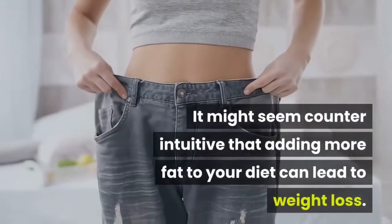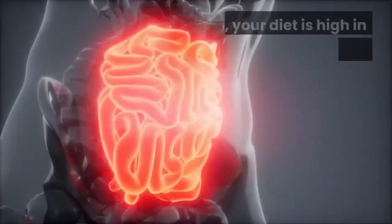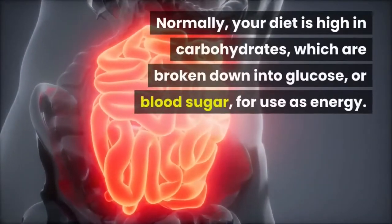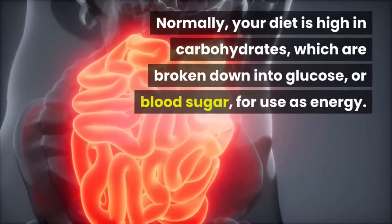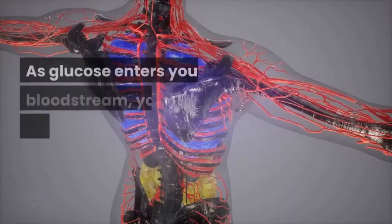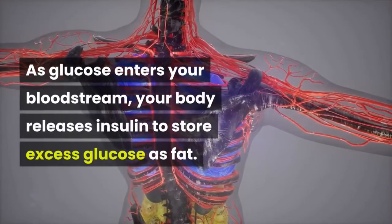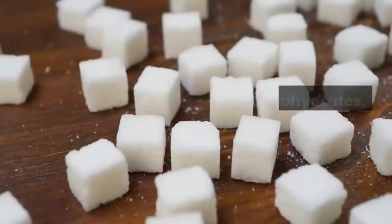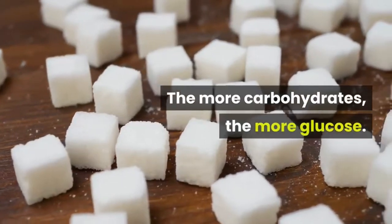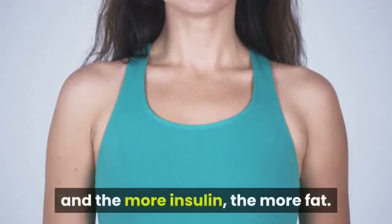It might seem counterintuitive that adding more fat to your diet can lead to weight loss. Normally, your diet is high in carbohydrates, which are broken down into glucose, or blood sugar, for use as energy. As glucose enters your bloodstream, your body releases insulin to store excess glucose as fat. The more carbohydrates, the more glucose; the more glucose, the more insulin; and the more insulin, the more fat.